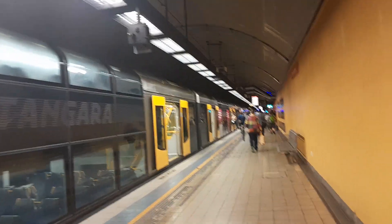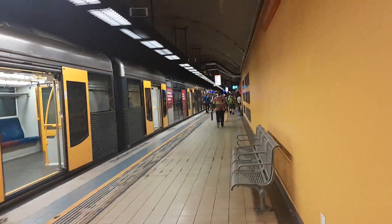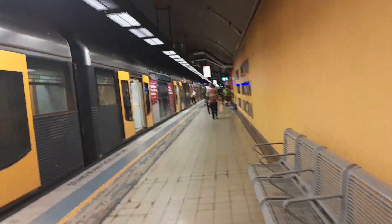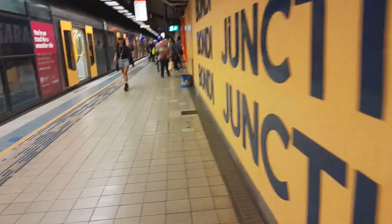Hey guys, Jordan here from Ailey Jordan underscore IT. I'm here at Bondi Junction Station, basically for no apparent reason, but on platform number one we have T1, G107, XG11, which is the rear consist this time. I'll head over to the other side to get the front consist of this service.